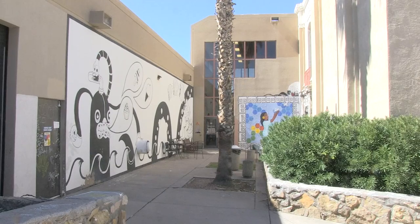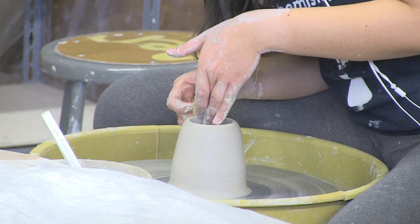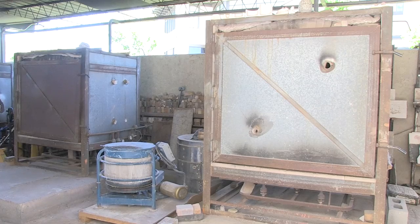The new building will be built in the parking lot of the current D.W. Williams Hall, and they will have to apply for more state funds to demolish the current building. For KRWG, I'm Samantha Sonner.